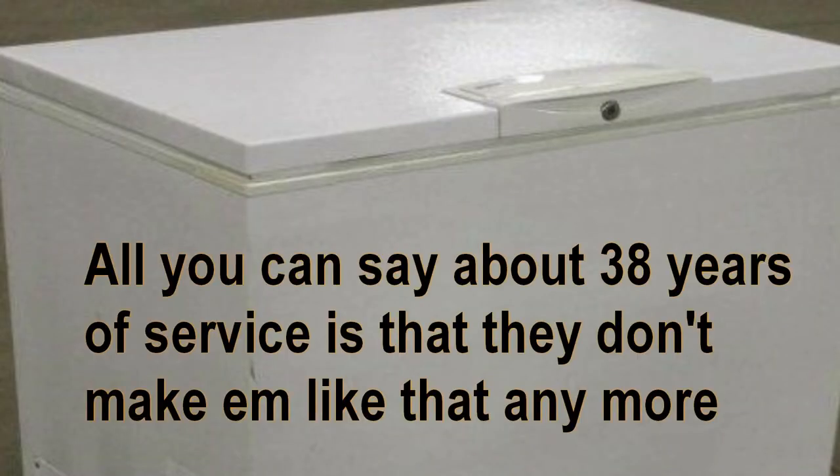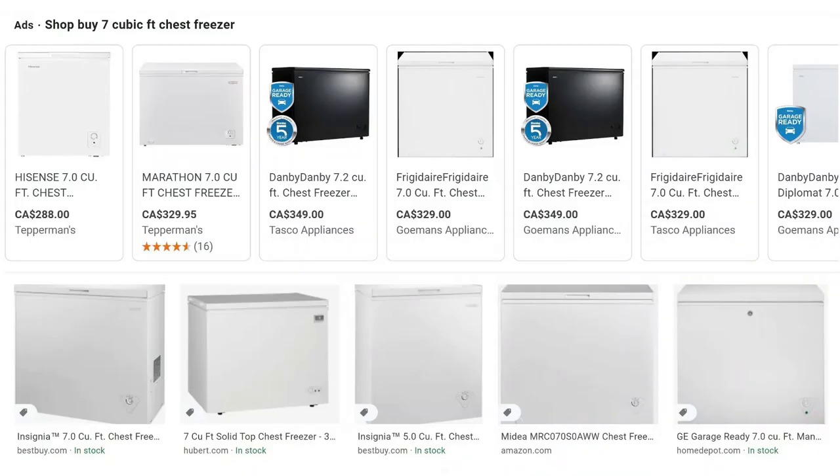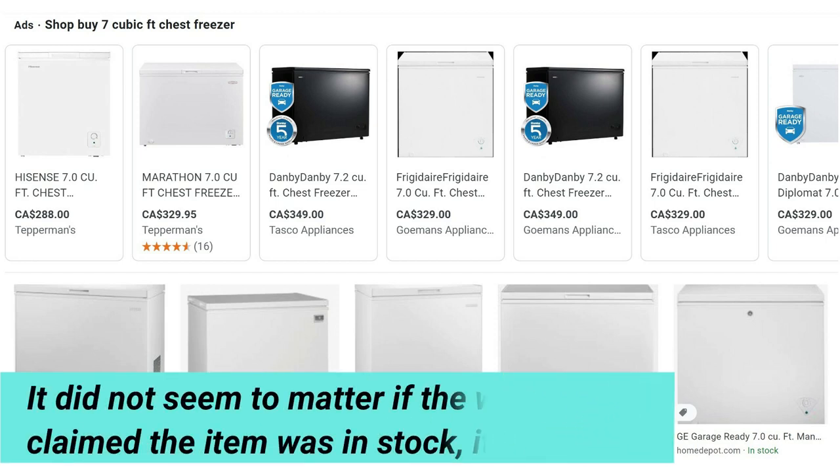After 38 years of reliable service and a couple of months of not-so-reliable service, it was time to replace the Kenmore 7-cubic-foot chest freezer that sat in our garage. Little did I know that the unit I was going to buy was a decision that had already been made for me based entirely on availability.